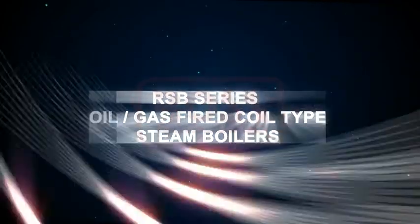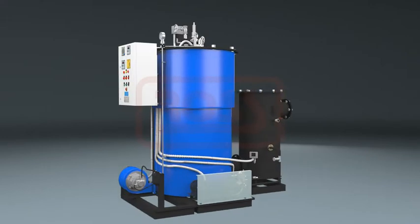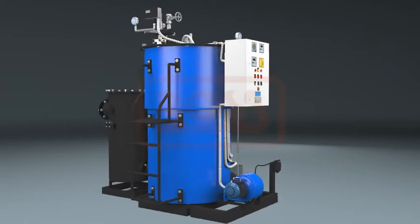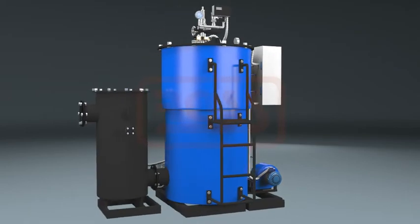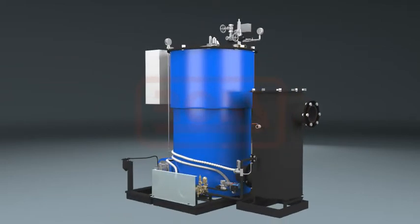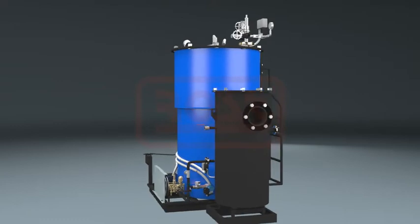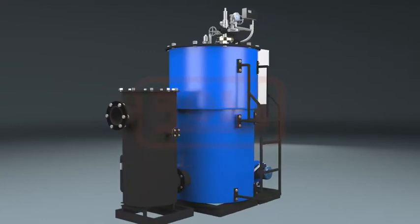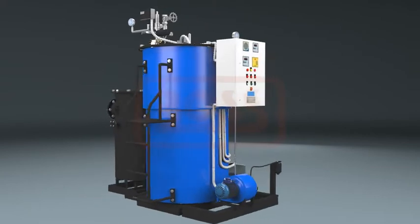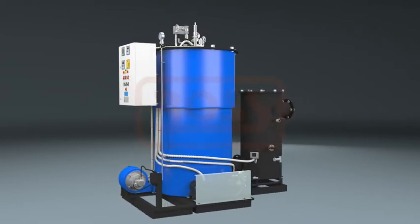RSB series oil and gas fired coil type steam boilers. RSB is a popular series of compact once-through coil type steam boilers operating on oil or gas. The boiler pressure part is built on a reverse flue concept of three-pass single coil water tube design to quickly deliver steam within a few minutes from cold start. These boilers are fitted with a jacketed air preheater and an economizer to enhance operating efficiency. Boiler operation is automatic with flame supervision, standard controls and safety.